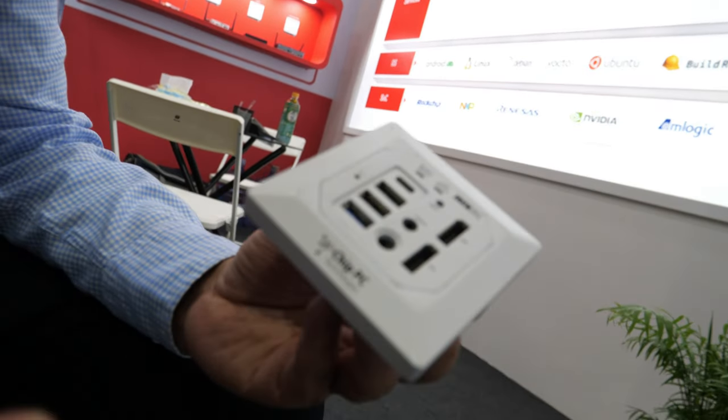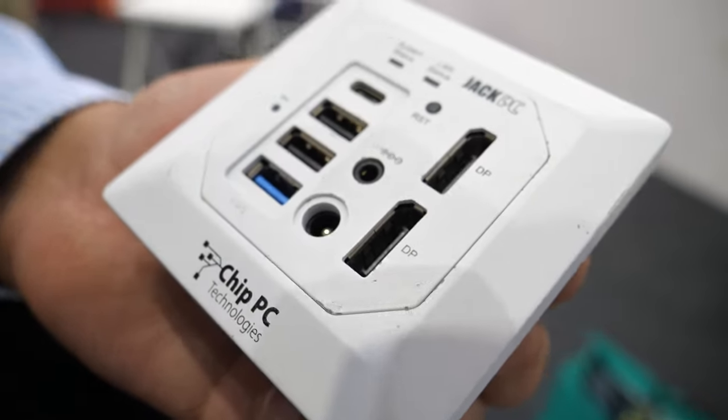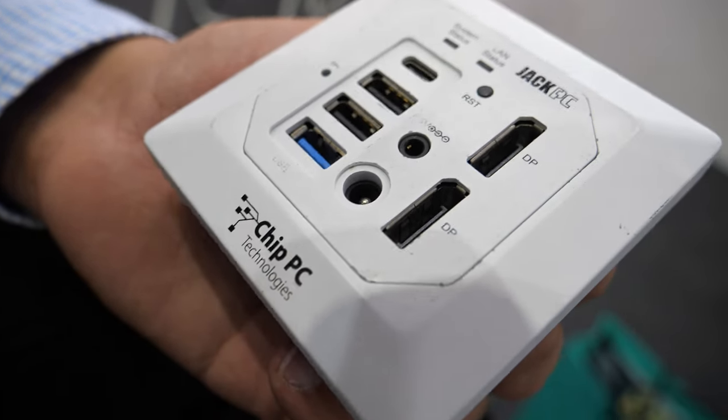So for enterprise, for hospital, for school, you have security. It's a block in the wall. You take the product. What is the CPU? Is it an Atom? Atom, yes.